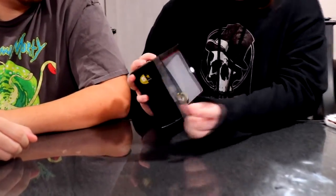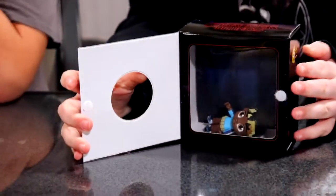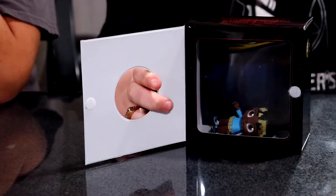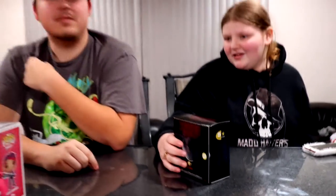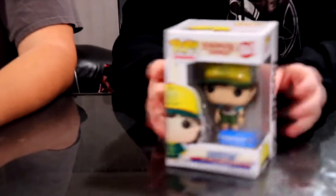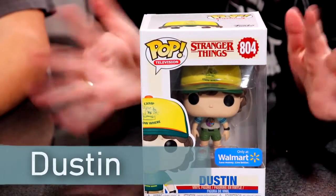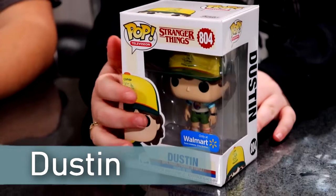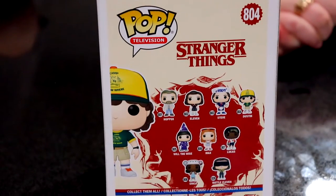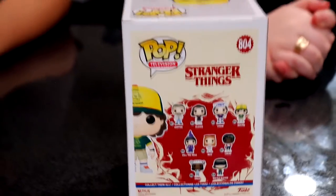Another Stranger Things figure is Lucas, and Dakota is missing just one figure to complete that set — Dustin. She does have a Dustin, but it's a bigger Pop and a different set — it's a Walmart exclusive that only comes in the larger size. So she's only one figure away from completing the smaller Stranger Things set.